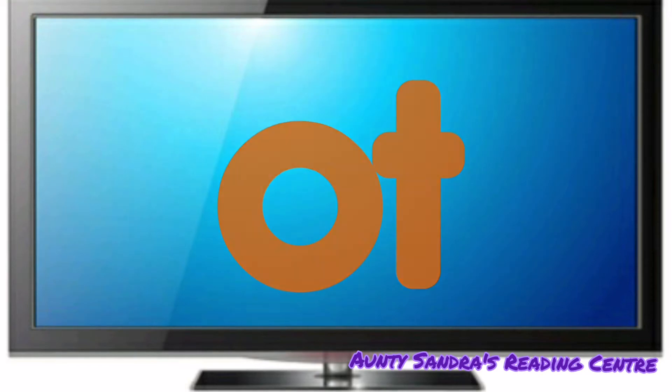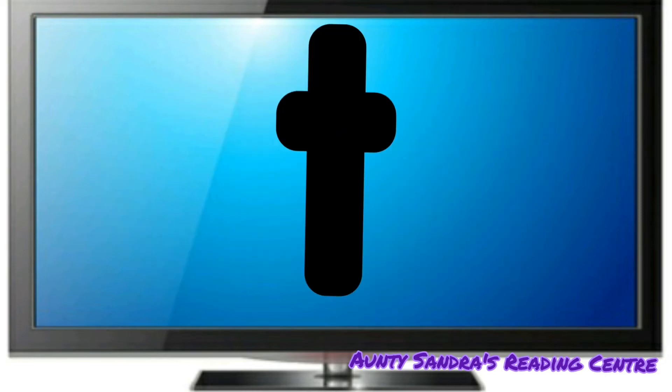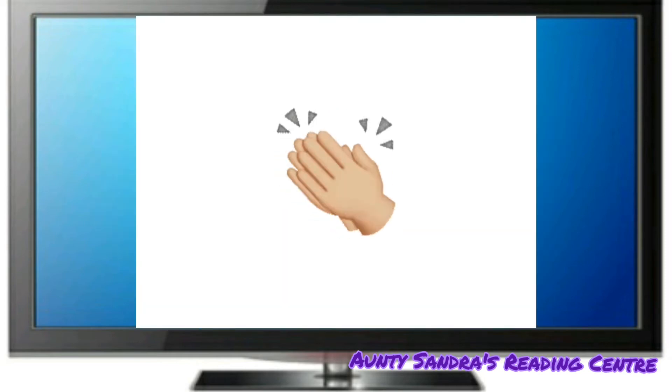Let's begin. The C says K. The O says O and the T says T. Put them together. We get K, O, T. Did you say Cot? Wow. Wonderful.